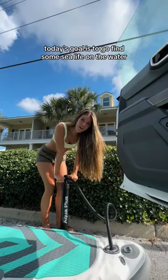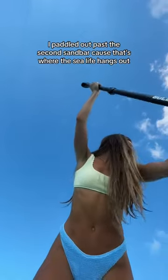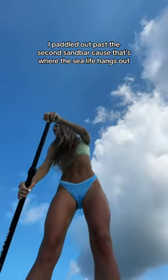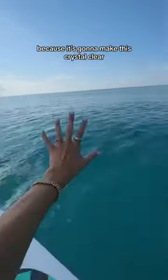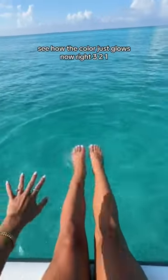Today's goal is to go find some sea life on the water. I paddled out past the second sandbar because that's where the sea life hangs out. It's so blue right here. I'm waiting for the sun to just peek out because it's going to make this crystal clear. See how the color just glows now?